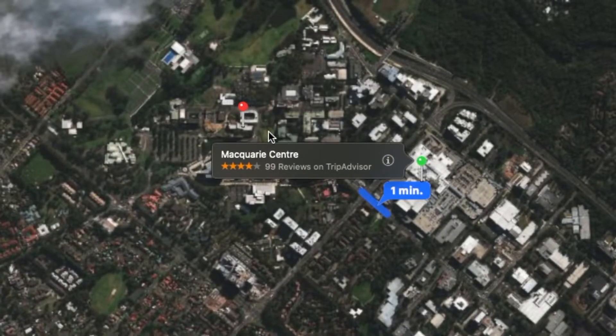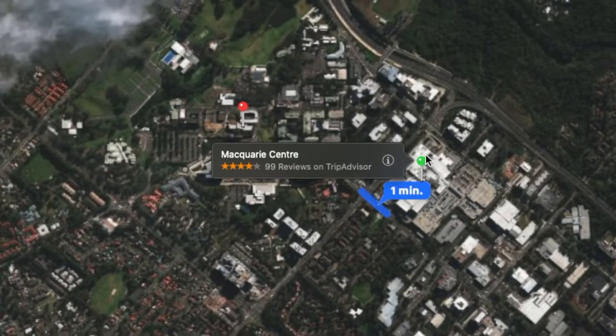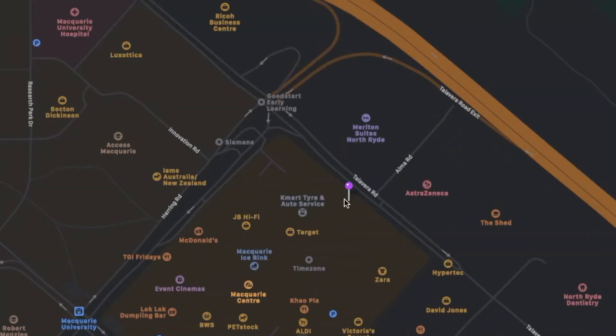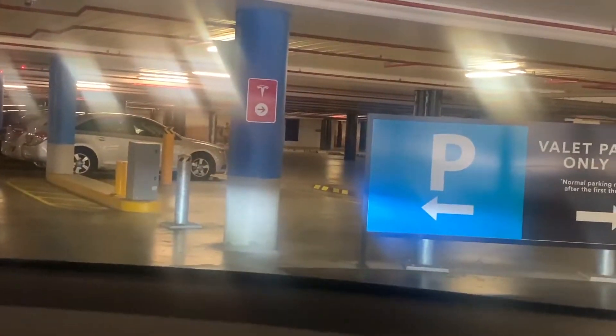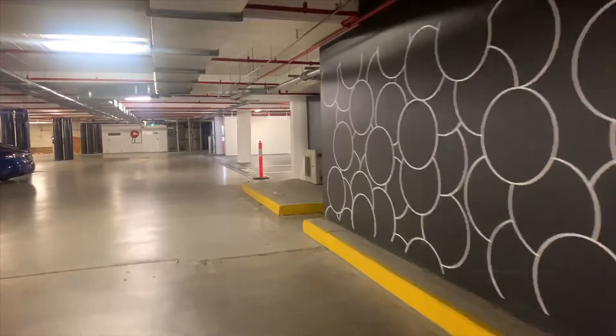Macquarie Centre is a massive place and it's very easy to get lost, as there are multiple car parks and hence multiple entrances to the shopping centre. Tesla superchargers are best accessed via the valet entrance on Talavera Road. If you go past the ticket counter and take the left, that will lead you to the bank of superchargers.